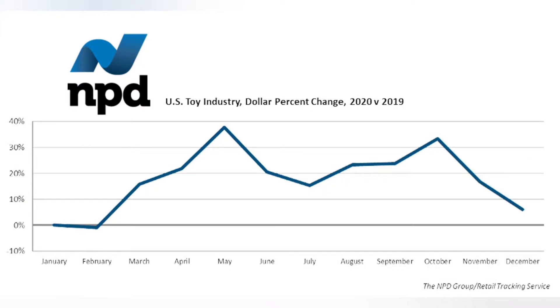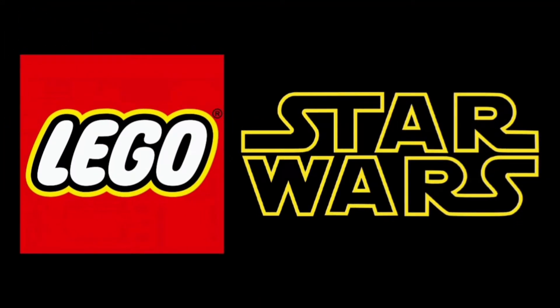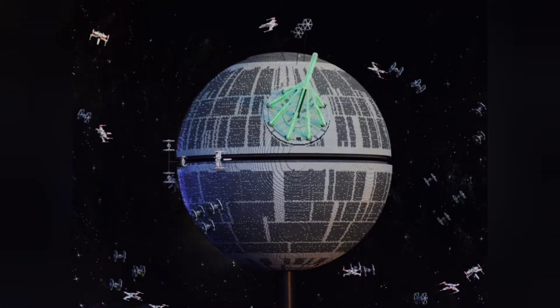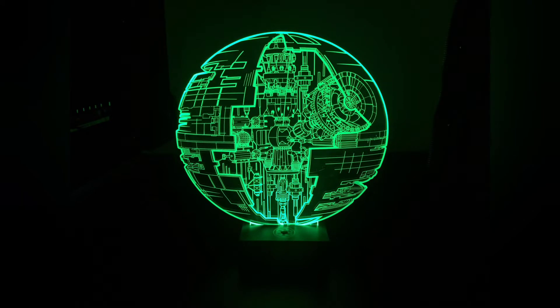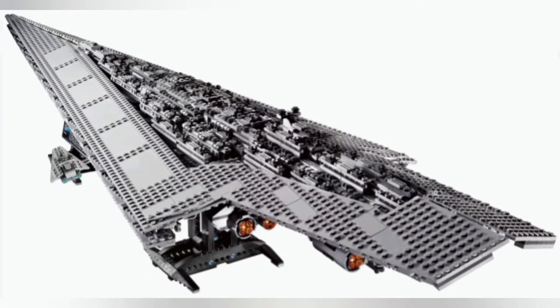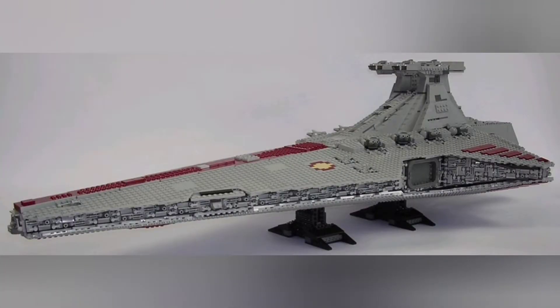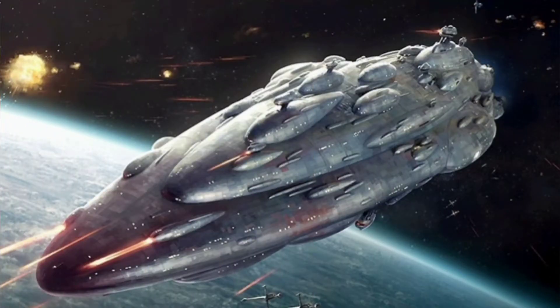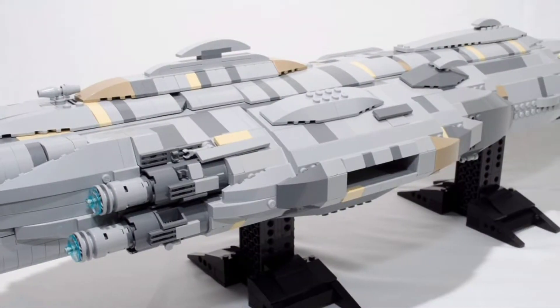For a bit of fun though, let's imagine what would actually make a good first $1,000 set. I actually imagine we'll likely see something like a large Death Star, with a smoothish enclosed exterior which opens out to reveal a full playset interior — it would be the perfect candidate for this magical $1,000 price tag. Other options could be a new version of the Super Star Destroyer, a Republic Venator, or maybe a Mon Calamari Cruiser from Return of the Jedi.